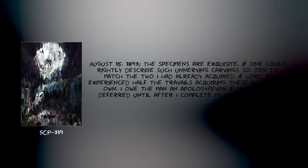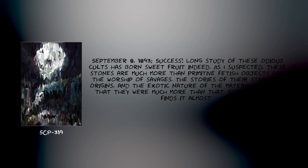August 15, 1893: The specimens are exquisite — if one could rightly describe such unnerving carvings so. They tend to match the two I had already acquired. If Lord [REDACTED] experienced half the travails acquiring these as I had my own, I owe the man an apology, even if it must be deferred until after I complete my own expedition. September 8, 1893: Success — long study of these odious cults has borne sweet fruit indeed. As I suspected, these stones are much more than primitive fetish objects for the worship of savages.